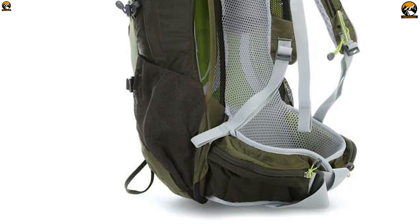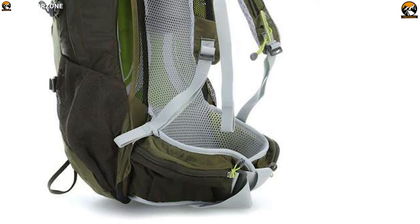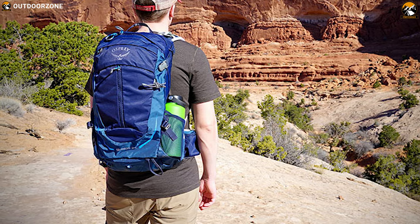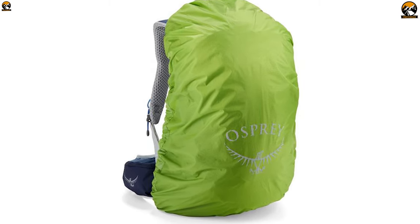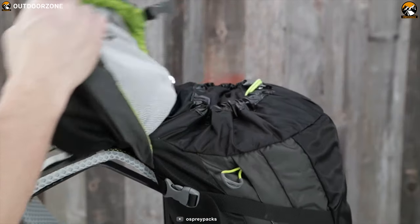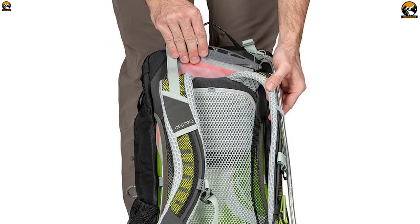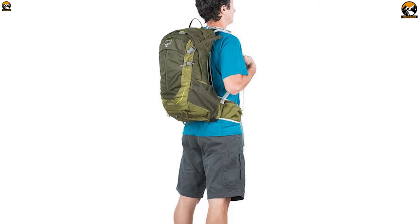Hikers can focus on the journey instead of the pack on their back. Be prepared for any weather with its integrated and removable rain cover that stows in its own pocket when the sun returns. It also features an internal hydration reservoir sleeve which ensures you always have enough water to stay hydrated on your hiking trip.